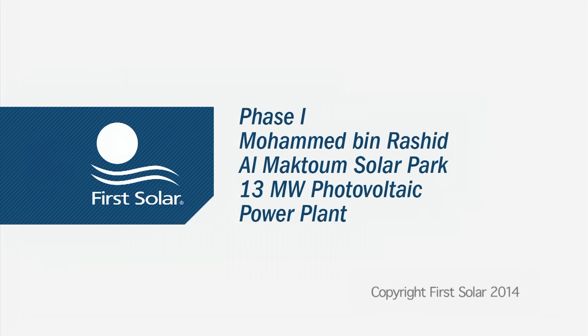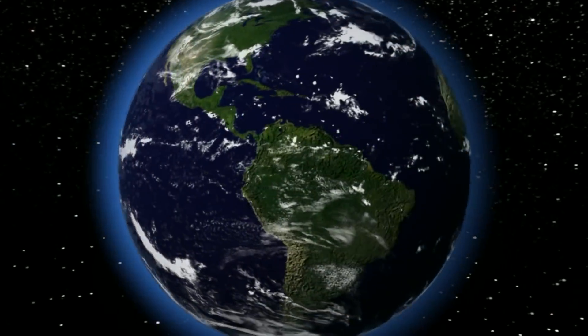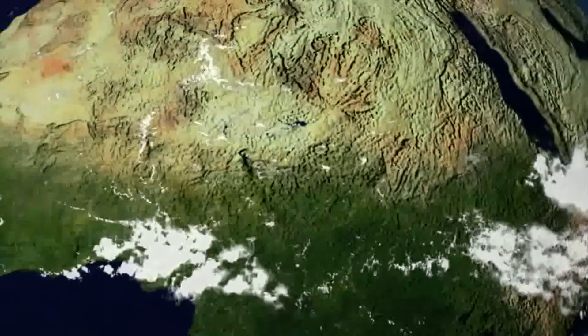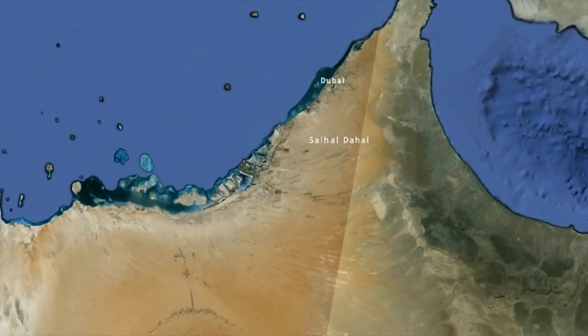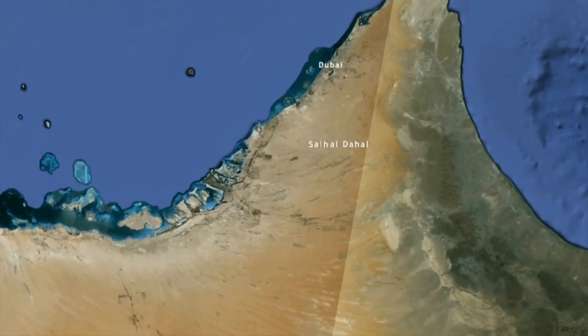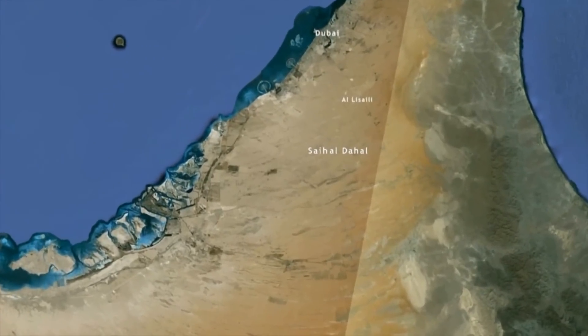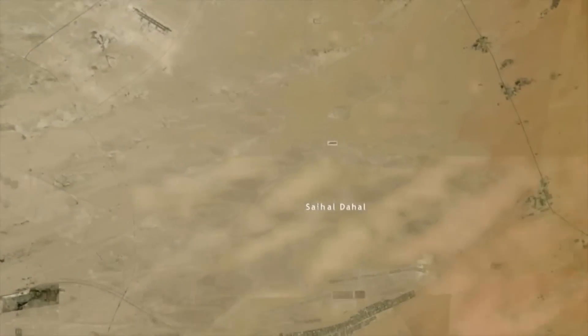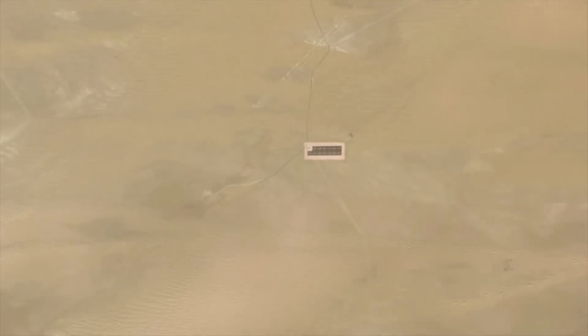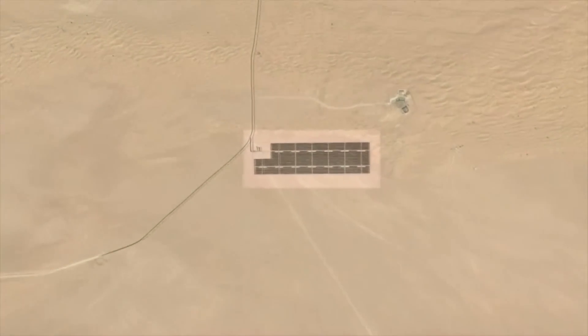The Dubai Electricity and Water Authority selected First Solar to construct the 13-megawatt DC solar photovoltaic power plant in Seih Al Dahal, approximately 50 kilometers south of Dubai. With more than 8 gigawatts installed worldwide, First Solar was entrusted to provide engineering, procurement, and construction services, as well as its advanced industry-leading thin-film PV modules.